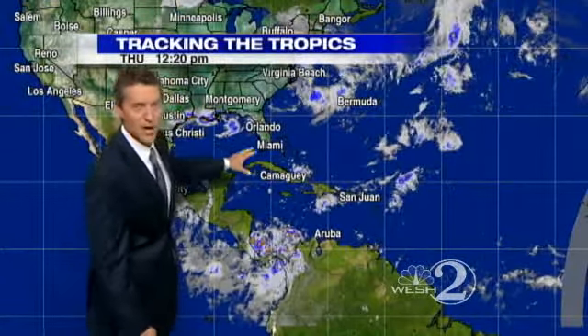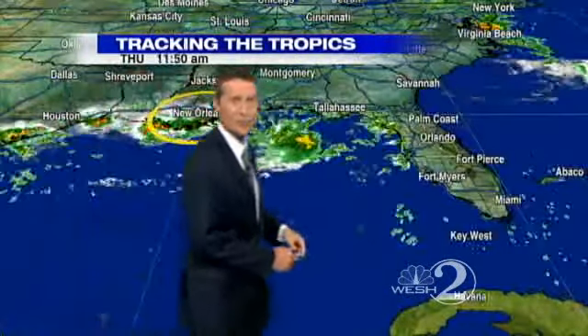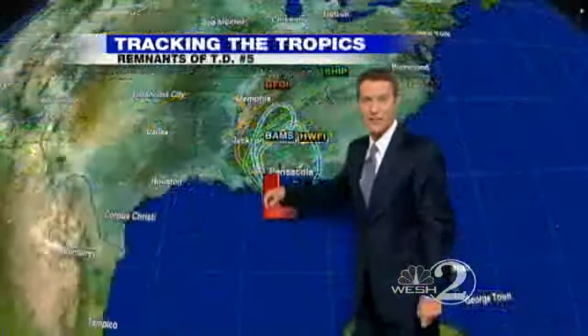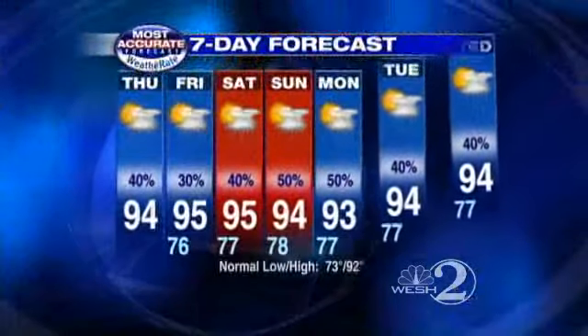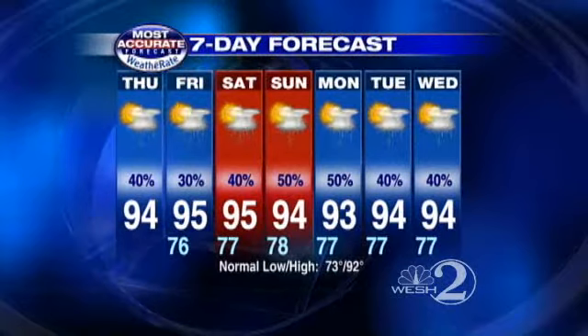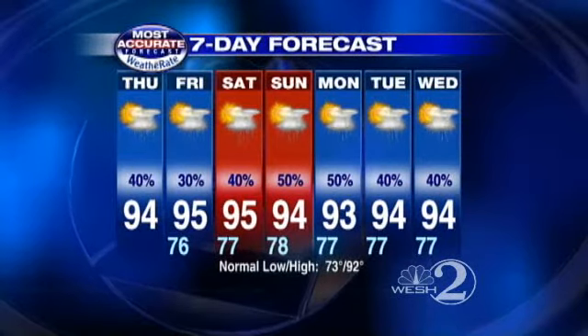As we're watching the tropics, things are nice and quiet. There's just one little caveat with the remnants of Tropical Depression No. 5. Some of the models are trying to bring it right back into the Gulf of Mexico sometime next week, so we may not be totally done talking about that circulation. There's your 7-day: rain chances at 30% tomorrow, back up to 50% by Sunday.